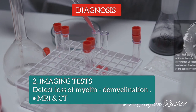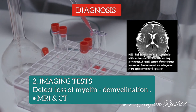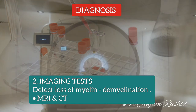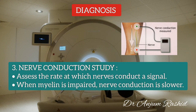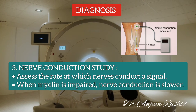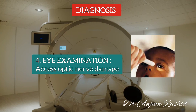Imaging tests can detect demyelination in affected regions of the brain. These may include MRI, which uses radio waves and a magnetic field to produce a detailed 3D image, and CT scan, a specialized X-ray technology that produces a 2D image. A nerve conduction study assesses the rate at which nerves conduct a signal. A special device measures the time an electrical impulse takes to travel between two points; when myelin is impaired, nerve conduction is slower. An eye examination looks for signs of damage to the optic nerve.